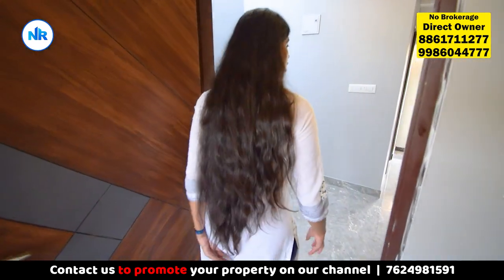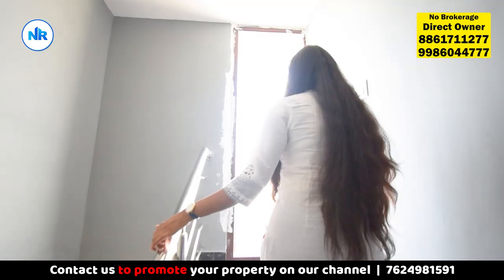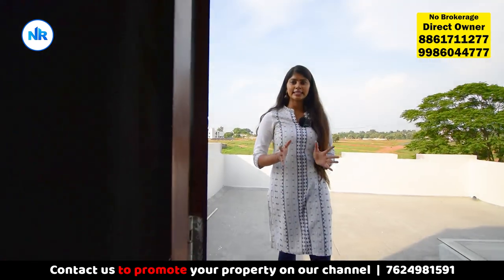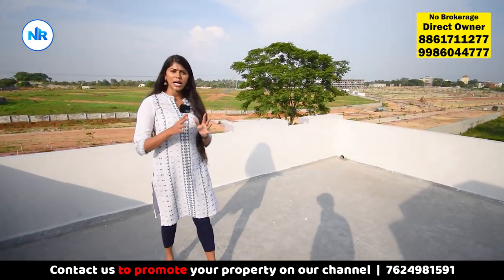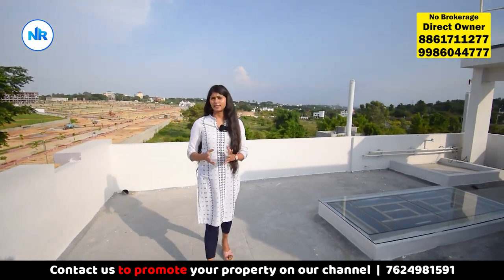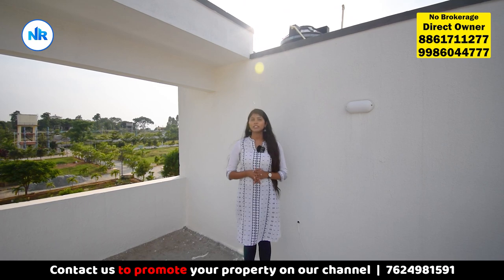This is the third floor. It features an open terrace with 360-degree views and an open area.